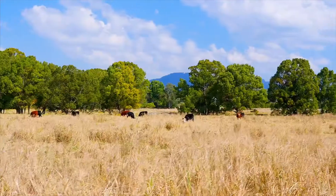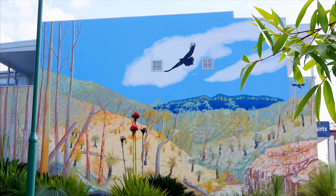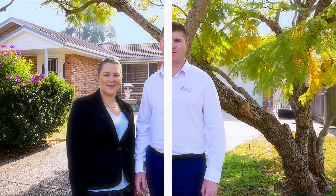Wauchope delights with country charm and hospitality. Discover local produce, boutiques, tourist attractions and local wineries. Call Matt Miller or Ayla Bailey today — we look forward to your inquiry.